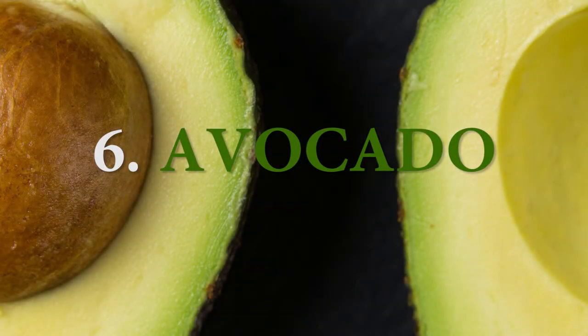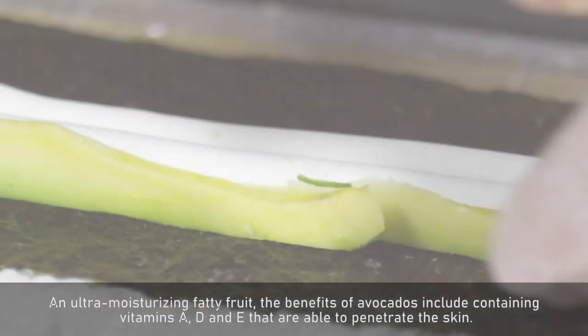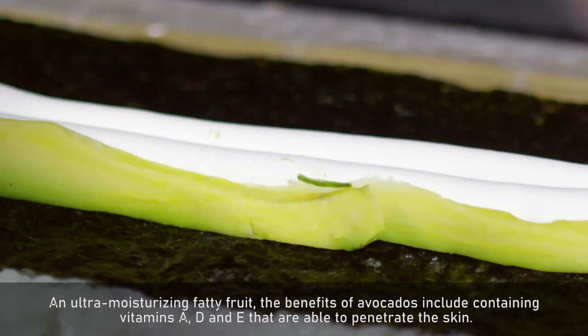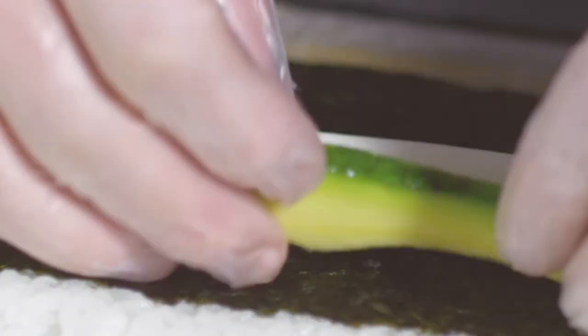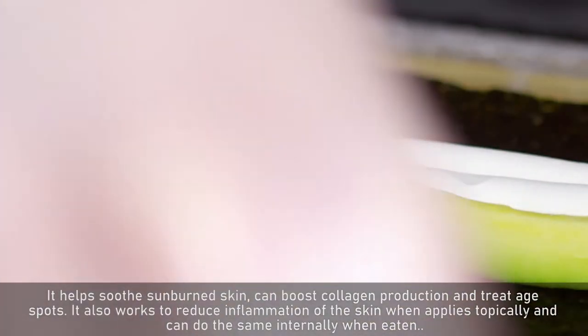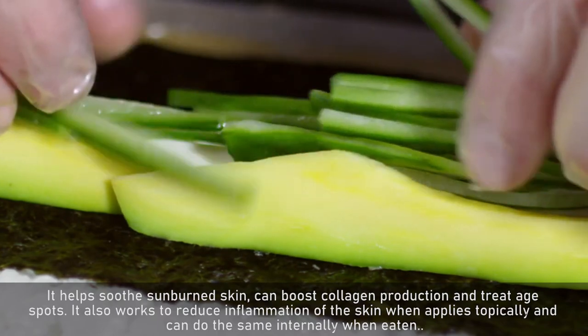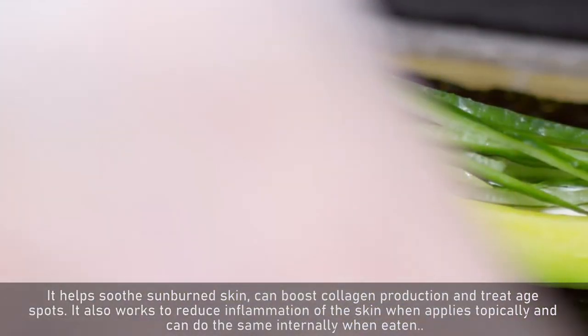Number 6: Avocado. An ultra-moisturizing fatty fruit, the benefits of avocados include containing vitamins A, D and E that are able to penetrate the skin. It helps soothe sunburned skin, can boost collagen production and treat age spots. It also works to reduce inflammation of the skin when applied topically, and can do the same internally when eaten.